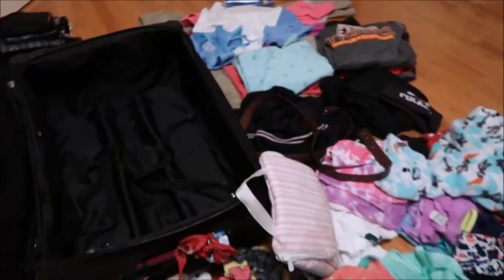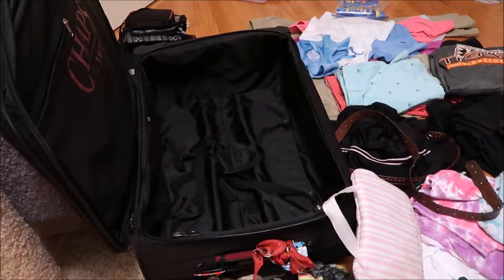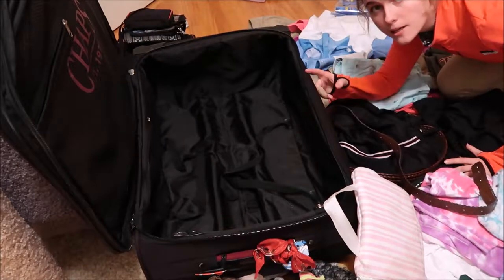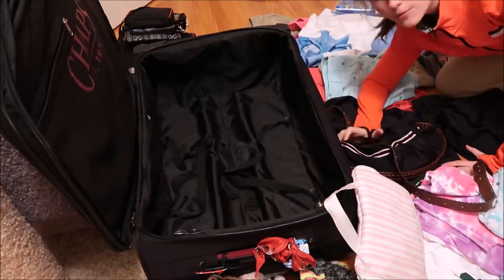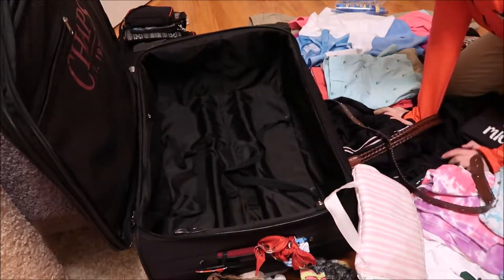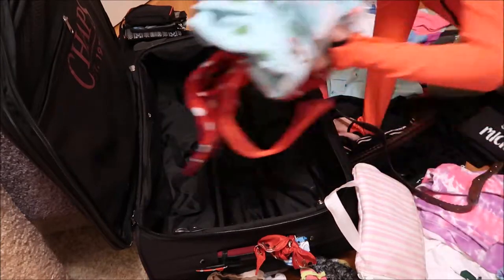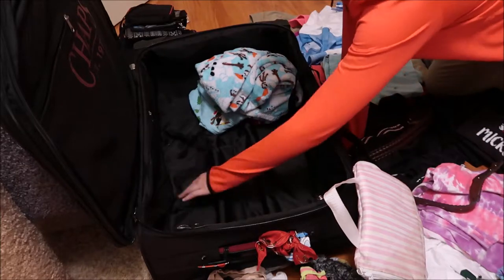I'm gonna set you up on this tripod so you can see. This is my luggage — I made piles of everything I need to pack and I'm just gonna go through what I'm bringing. This is how I usually pack my luggage, so I'm gonna start with just like stuff that's fluffy. I always pull out the buckles so that I can strap everything in.